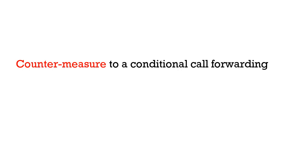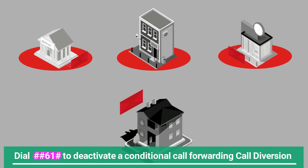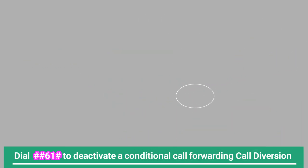The countermeasure to conditional call forwarding is straightforward: simply dialing ##61# will automatically erase and deactivate any conditional call forwarding settings and configuration on your mobile communication line.